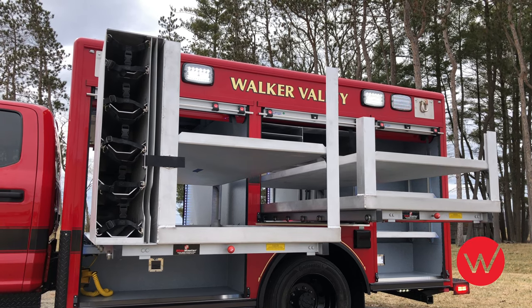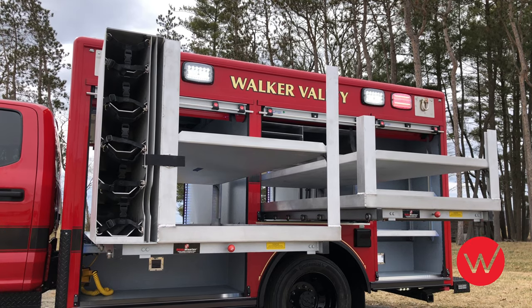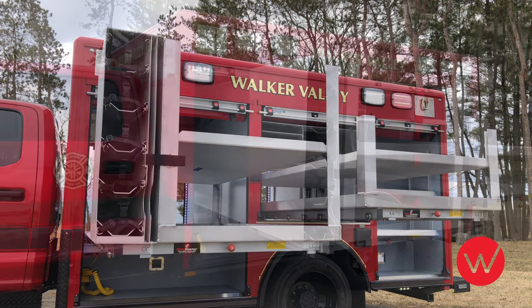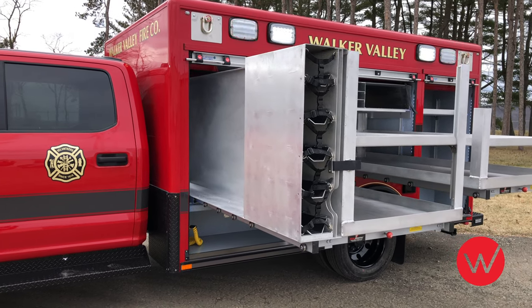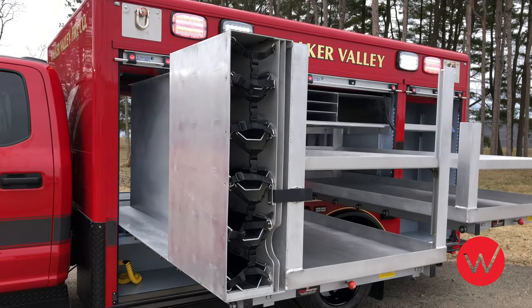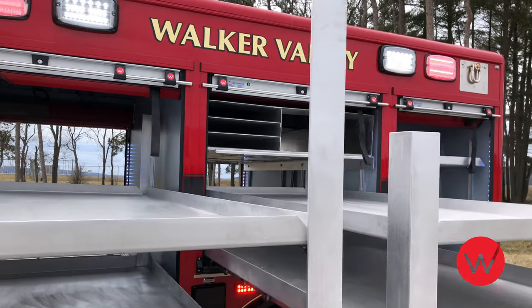These compartments have a sweep-out design, include unistrut tray channel for easy mounting and adjustment of shelves and trays, and have LED strip lighting mounted on each side of the compartment opening. This front compartment includes a dual direction rollout tray that will extend out each side of the truck. This tray has been customized for storage of SCBA air bottles and includes a tray-mounted adjustable shelf that is vertically adjustable for storage of specific department equipment.